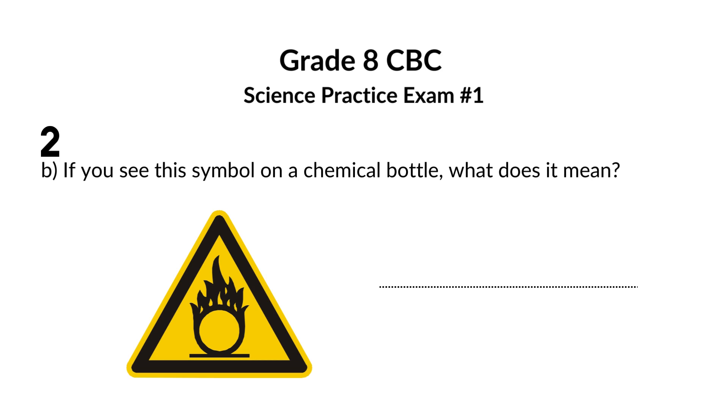If you see this symbol on a chemical bottle, what does it mean? This symbol indicates that the bottle contains an oxidizer. An oxidizer is a substance that can cause something else to burn. This symbol is used to indicate that the contents in the bottle can intensify a fire.